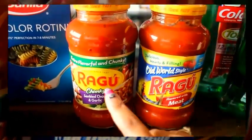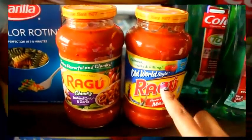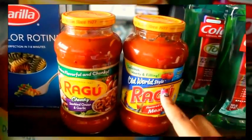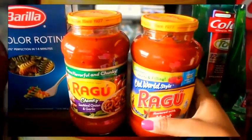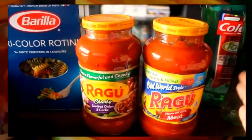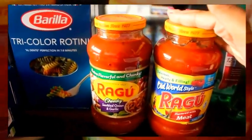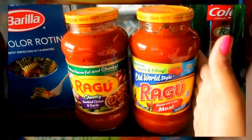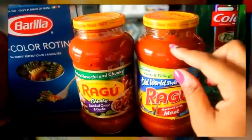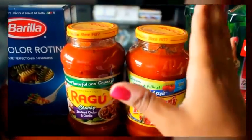This was an awesome deal on the Ragu sauces. This is the chunky sautéed onion and garlic, and one flavored with meat. These were on sale two for $3. I had a coupon for $1 off, which brought the total to just $1, or $0.50 each. My local grocery store allows expired coupons up to 30 days — the coupon expired October 2nd, so I'm hoping to stock up again before the 30 days is up. It's a great price and they don't always have deals like this.